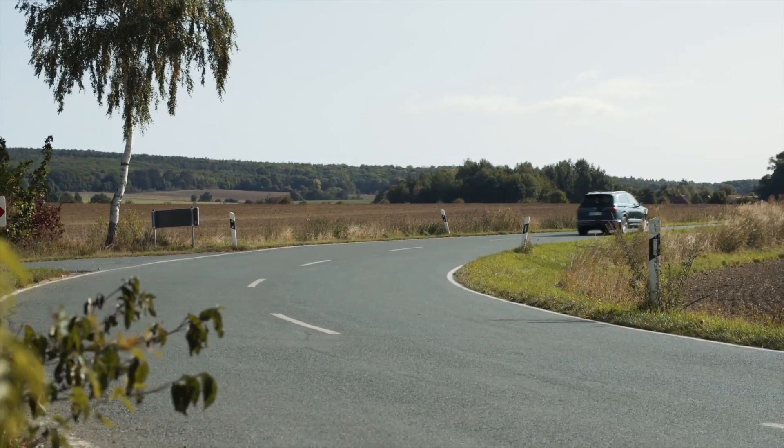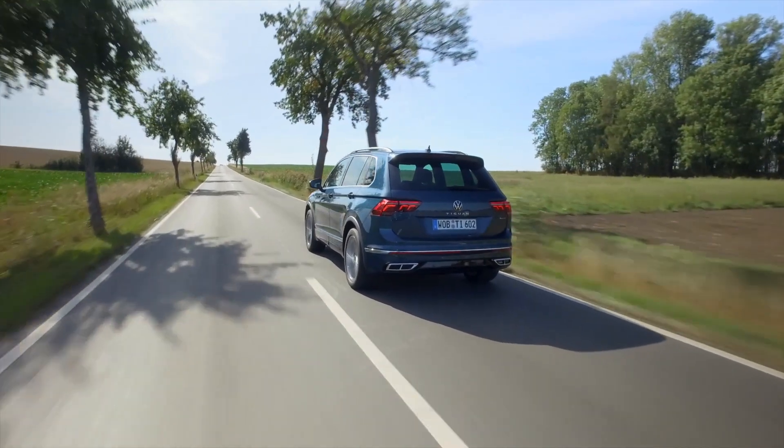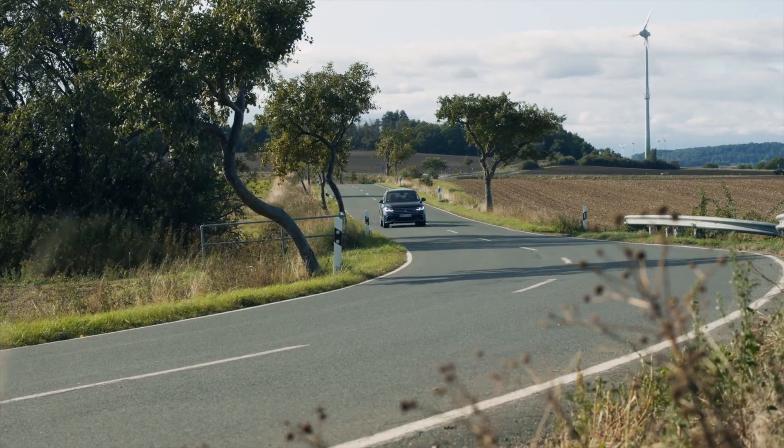The lane assist system now doesn't need to see the lines painted on the road, as it also recognizes gravel shoulders as well as green belts in the road — of course in optimum conditions, since this is not yet a fully autonomous car.